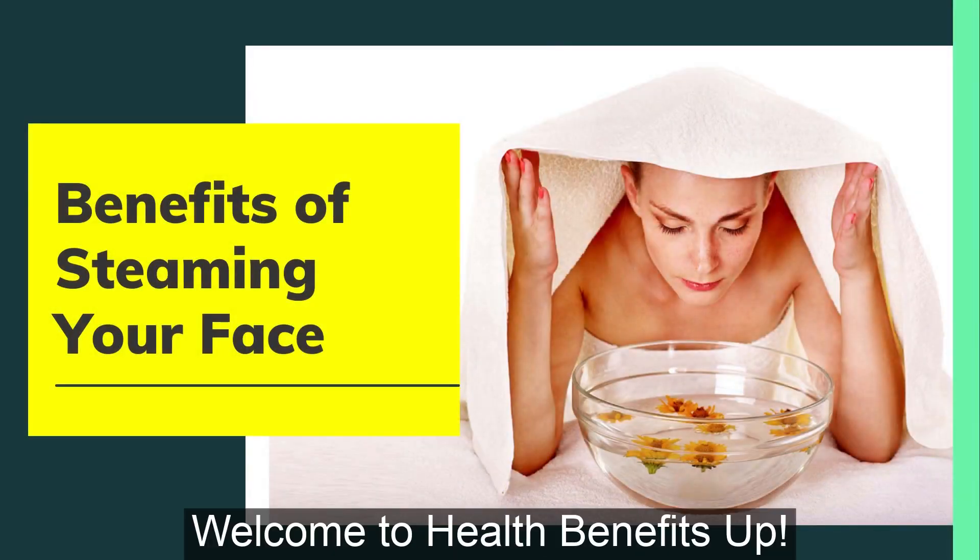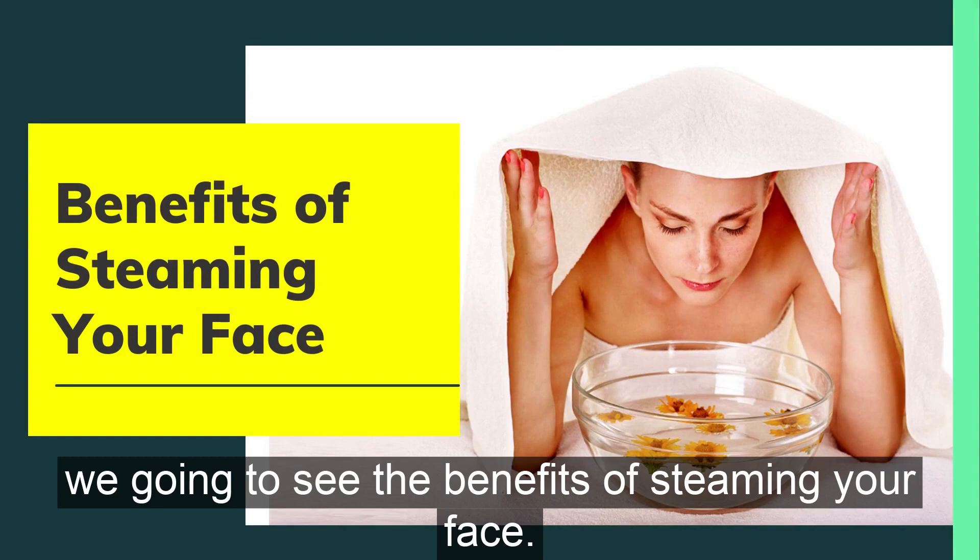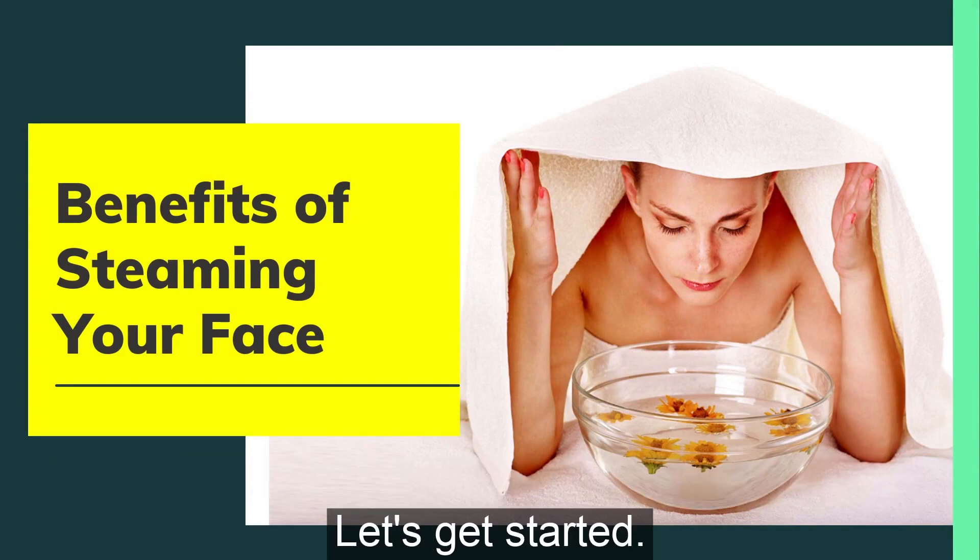Hello everyone. Welcome to Health Benefits Up. In today's video, we are going to see the benefits of steaming your face. Let's get started.